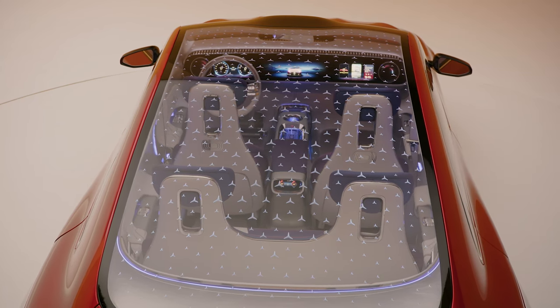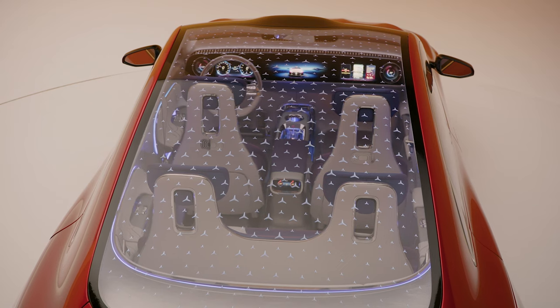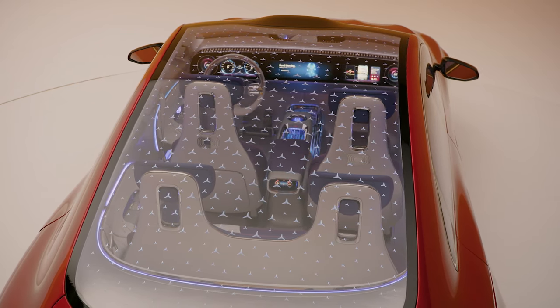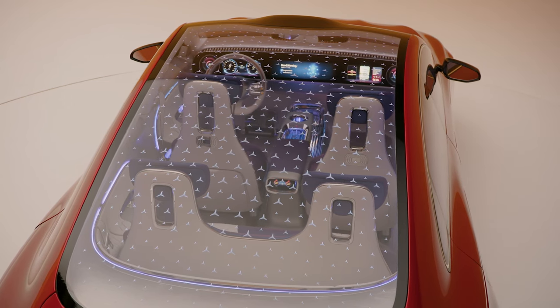Couple that with the 800-volt architecture on board and it will also charge quickly. In fact, Mercedes is quoting charging speeds delivering up to 248 miles of range in as little as 15 minutes.